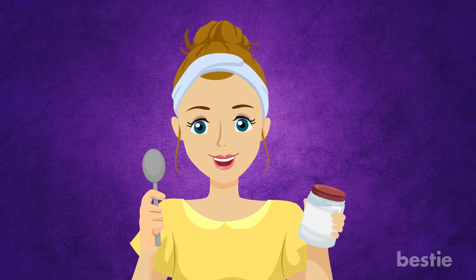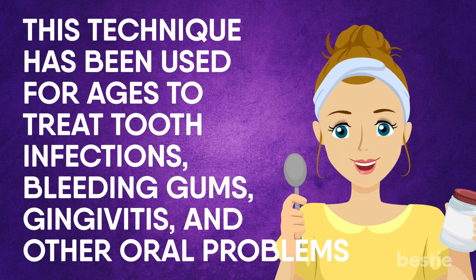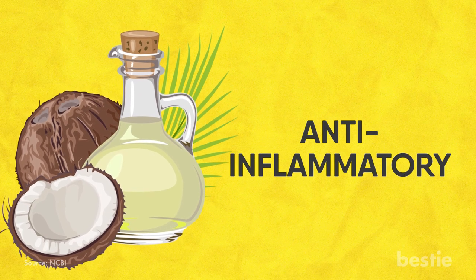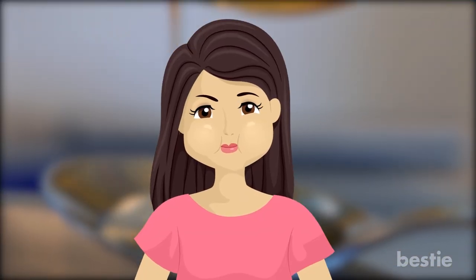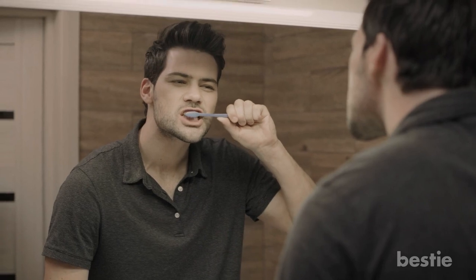Oil Pulling. Oil pulling is called oil swishing therapy. This technique has been used for ages to treat tooth infections, bleeding gums, gingivitis, and other oral problems. You have to use coconut oil, which contains a high amount of lauric acid and has anti-inflammatory and antimicrobial effects, making this an effective solution for toothache. Take 1–2 teaspoons of coconut oil and swish it in your mouth for about 20 minutes. Make sure that you don't ingest the oil. After 20 minutes, spit the oil into a trash can, then rinse your mouth with warm water. Follow this up by brushing your teeth normally. Do this twice a day until you get relief from your toothache.